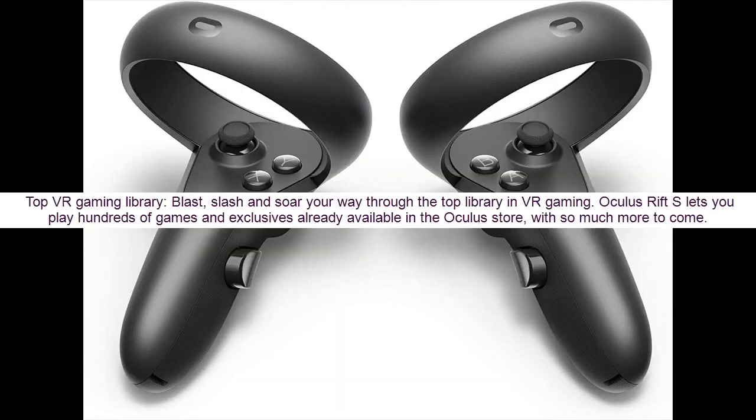Top VR gaming library — blast, slash, and soar your way through the top library in VR gaming. Oculus Rift S lets you play hundreds of games and exclusives already available in the Oculus Store, with so much more to come.